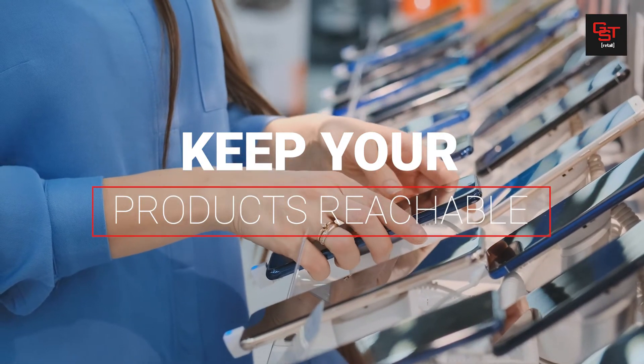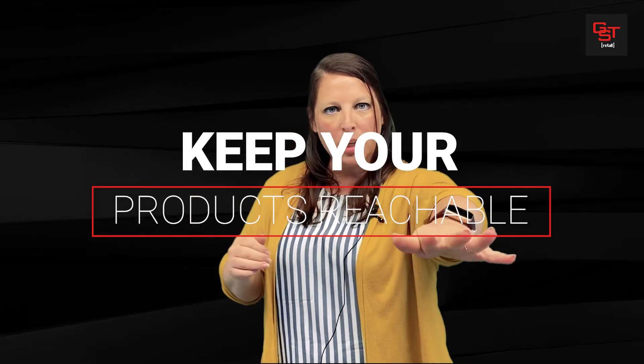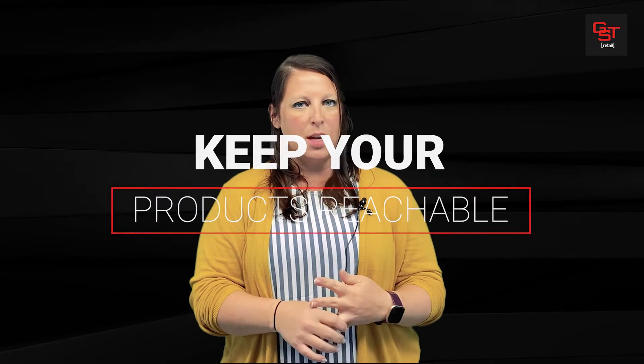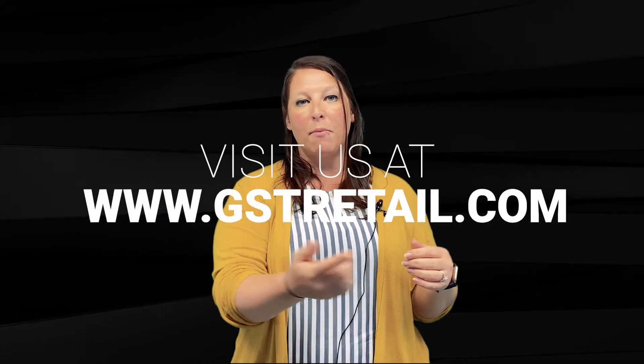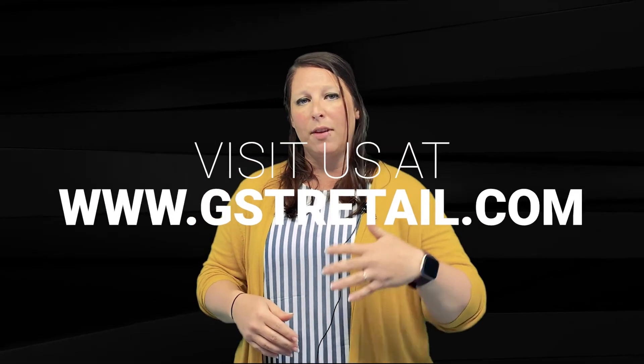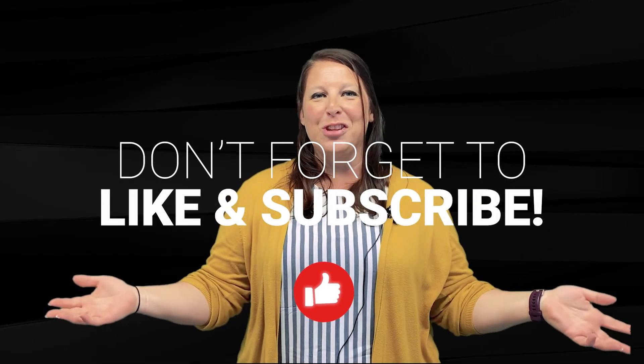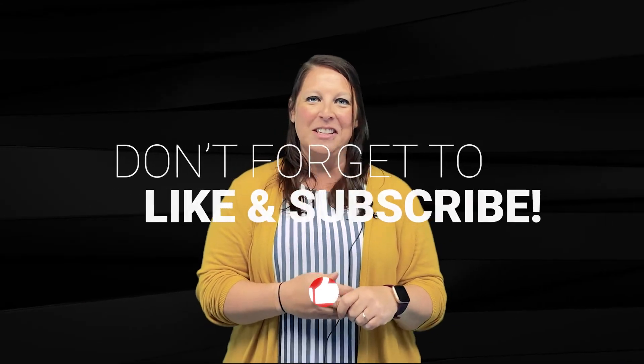The other thing to think about is your customer's reach. You don't want a five-foot-deep table where customers have to reach five feet to the back to get your product. If your space is five feet deep, you're going to want people to be able to walk around all sides of it, because they can easily reach about two and a half to three feet — but definitely not five feet, or else your stuff will be getting knocked over constantly.